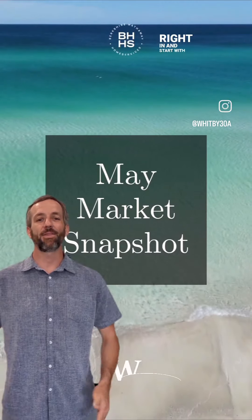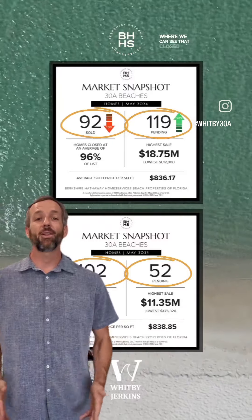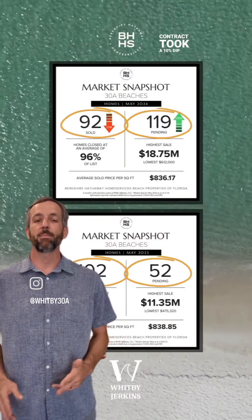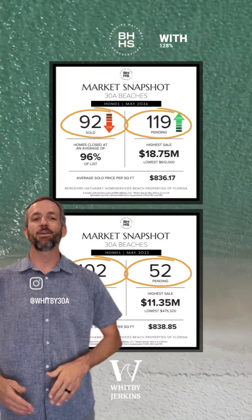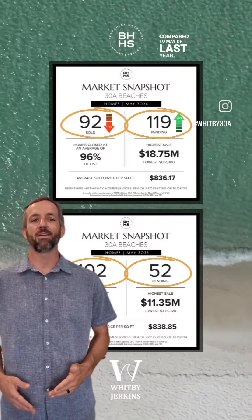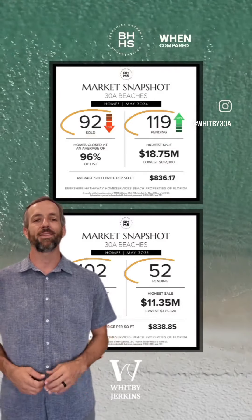The stats are in for the May market snapshot, so let's dive right in and start with 38 homes. Starting with the volume metrics, we can see that closed contracts took a 10% dip year over year, while pending contracts exploded with a 128% increase when compared to May of last year. This is due in part to the area seeing an increase in inventory when compared to last year.